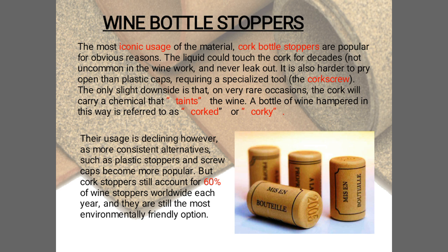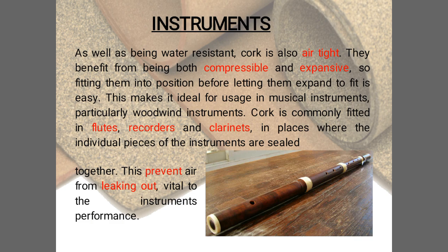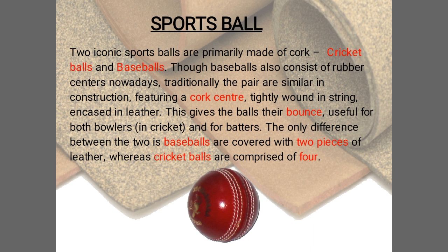Next are musical instruments. As well as being water resistant, cork is also airtight. It benefits from being both compressible and expansive, so it is commonly fitted in flutes, recorders, and clarinets. This prevents air from leaking out, which is vital to the instrument's performance.